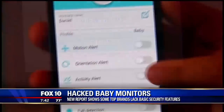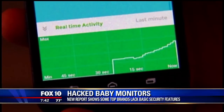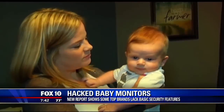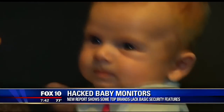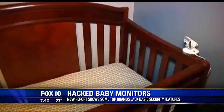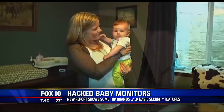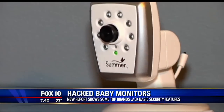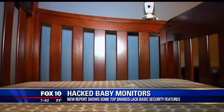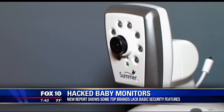If you have a baby monitor — even one of the listed brands — there are a couple of things you can do. First, make sure your network is secure: have a solid password on your Wi-Fi and router, use firewalls, use an encrypted connection, and make sure the passwords you use are not standard passwords like 'password1.' You also want to make sure passwords are not the same for every device.